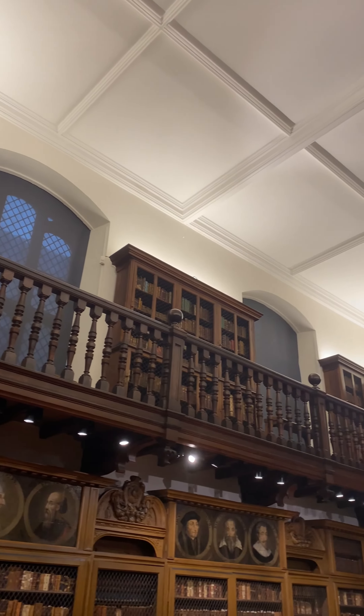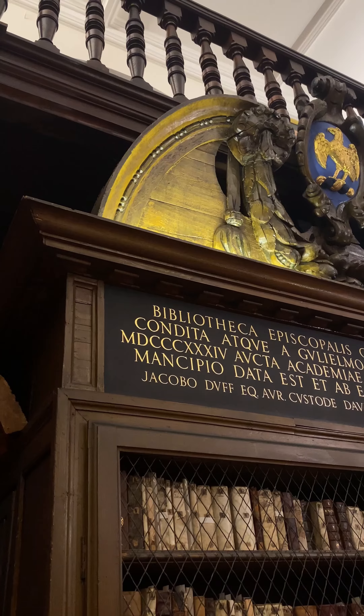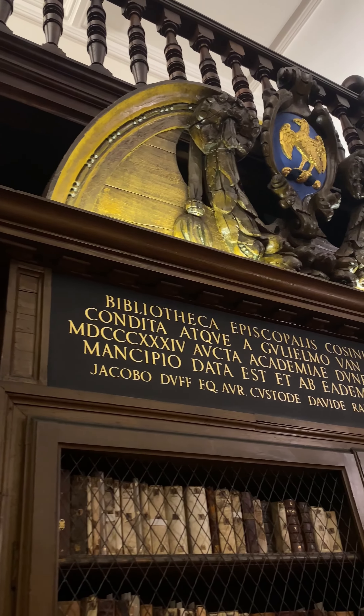What makes it so important to preserve places like this? This is a really big question because it really ties in with what makes us human. History is so important. It creates a connection with people in the past, a really personal story. It gives us an insight into how people thought, how they behaved almost, and you can draw lessons from that. When I come into this space, I always find it really resonates with me, this piece of history.